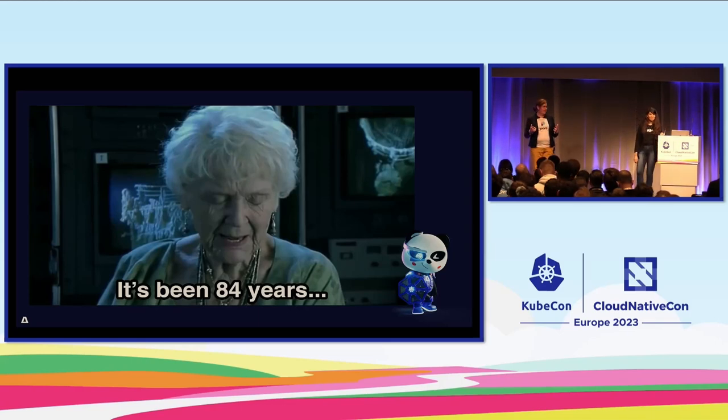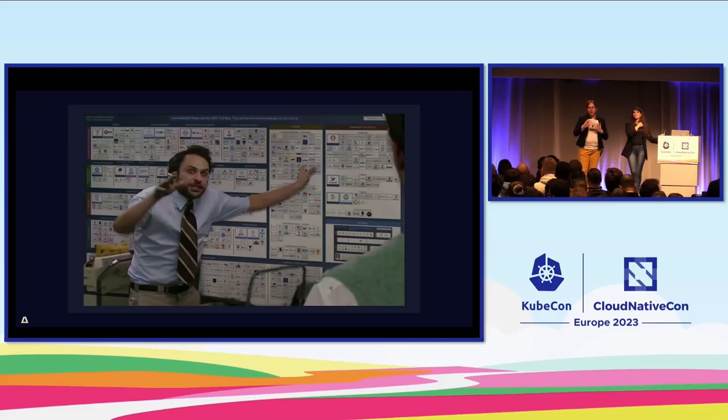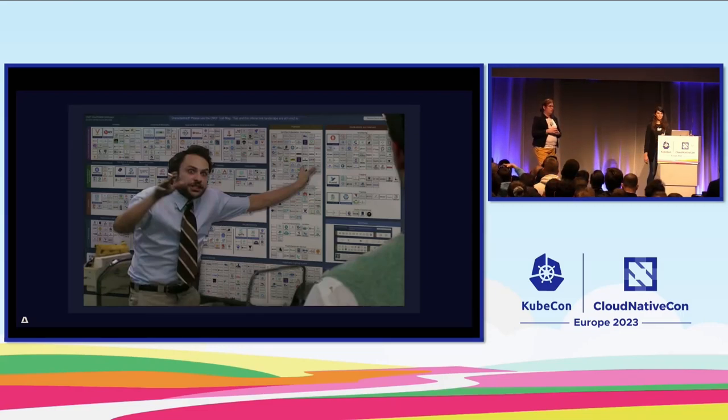That is so different from today, because if you look at modern-day software development it is quite complex. We're talking about microservices — we all love microservices here. To build one single application you need a lot more expertise, different expertise. You need many different types of technologies because there are so many platforms to run your software on, and you need APIs, backend applications, data — basically everything.